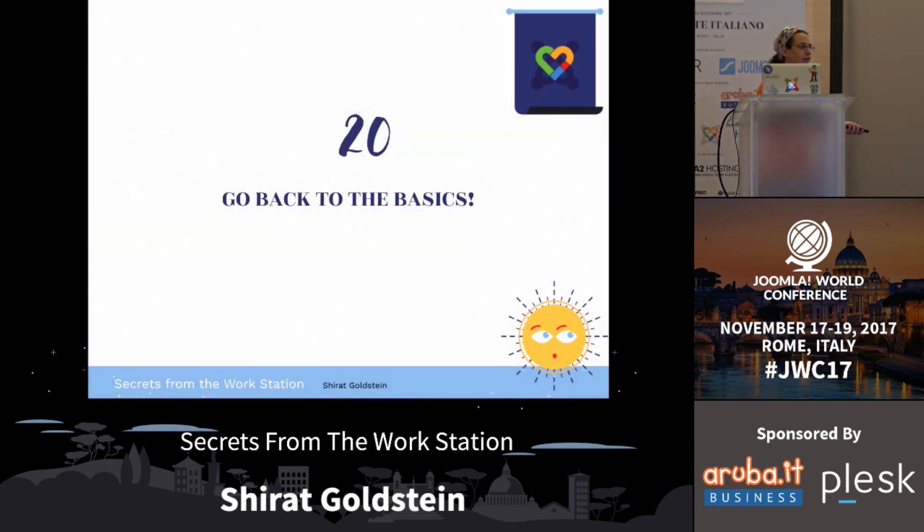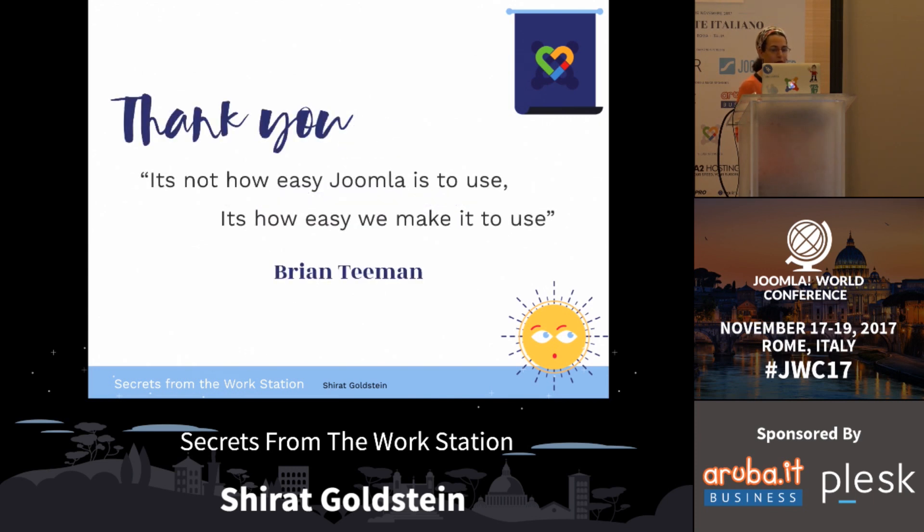Go back to the basics - use as much core as you can. We have a wonderful system. The only extensions I use are like Akeeba Backup and sliders, stuff like that. Most things I just use layout overrides for. The only exception is when we have a website that needs something like a game manager - extensions you can't find in the core. It's not how easy Joomla is to use; it's how easy we make it to use - that's also by Brian.